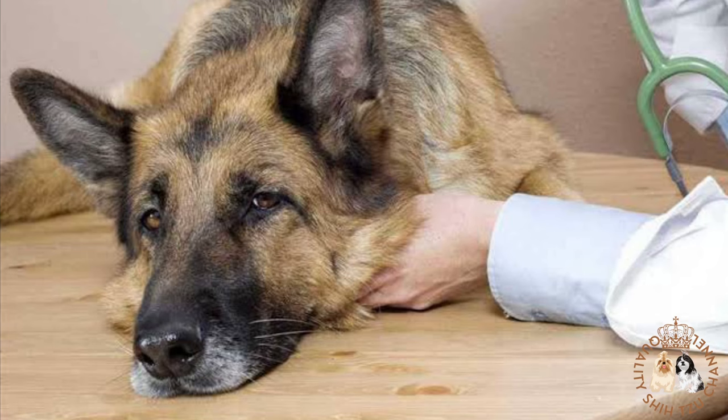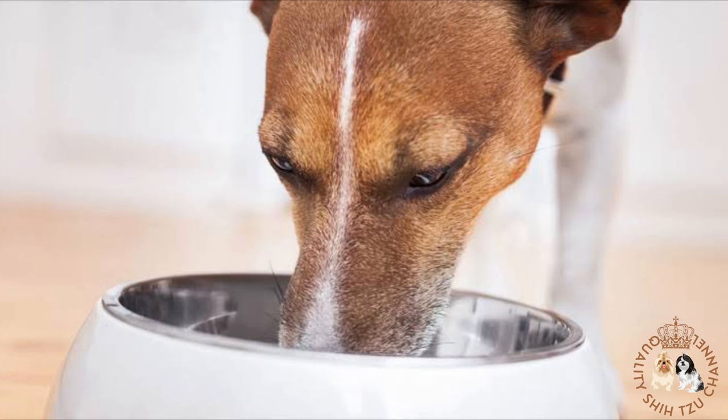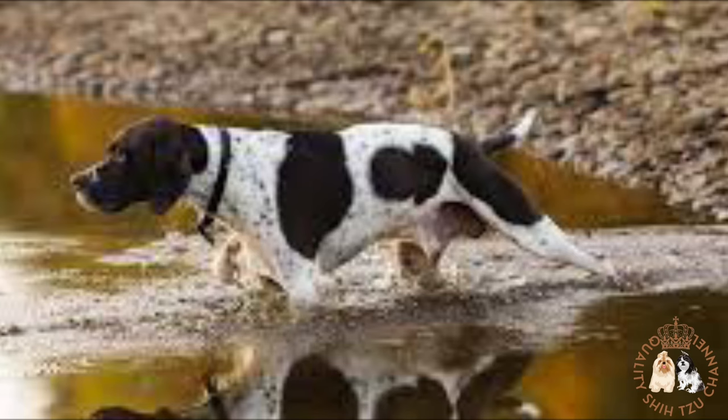Here are the causes of kidney failure in dogs. First is congenital disease — underlying illnesses and hereditary conditions such as being born without one or both kidneys, and cysts. Second is bacterial infections, such as leptospirosis, which can attack your dog's system, causing the kidneys to become inflamed and renal cells to die off.